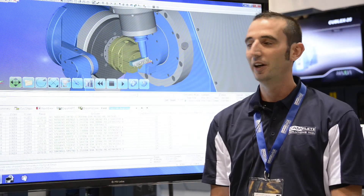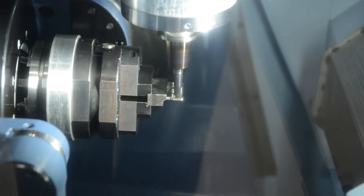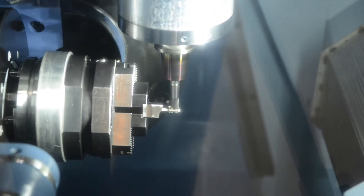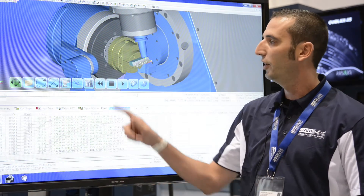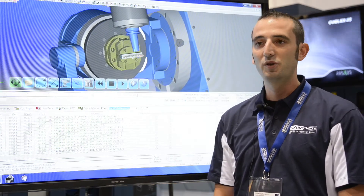I'm Jeff Rich, product manager for Campete. We're here at IMTS 2012 to show how we're partnering with Mastercam. More than half of our customers are Mastercam users, and we're here to help them with post processing and verification for some of the machines that Mastercam supports.